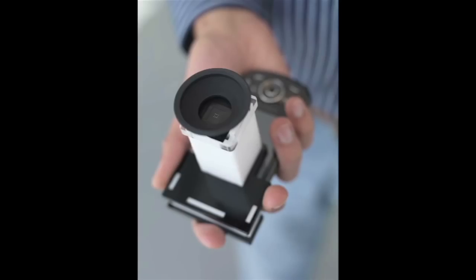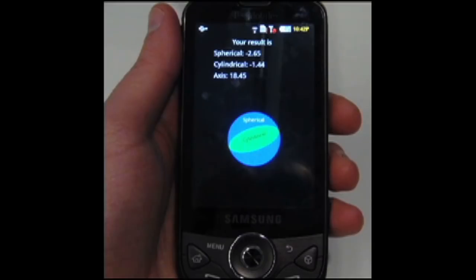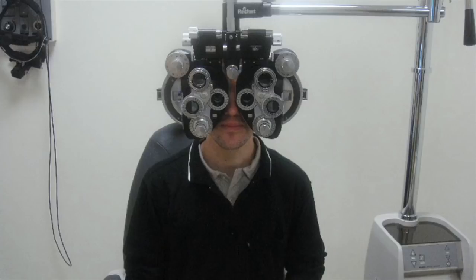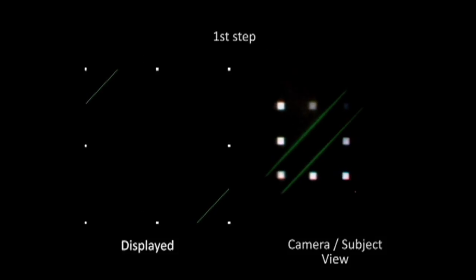The prototype system Raskar and his students developed as a result of that insight has an array of tiny lenses and a grid of pinholes that, combined with the software on the phone, forces the user to focus at different depths, so the eye's focusing ability can be measured. Rather than estimating which of two views looks sharper, as in conventional eye tests, the user adjusts the display to make the separate lines or dots come together and overlap, which corresponds to bringing the view into sharp focus.